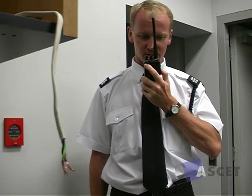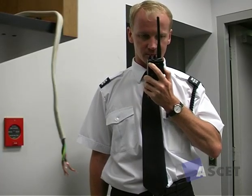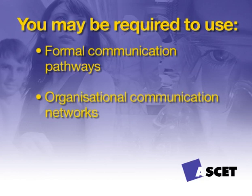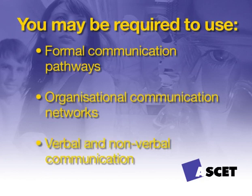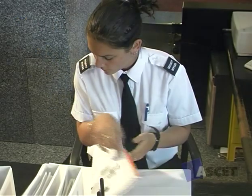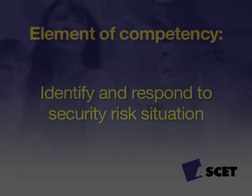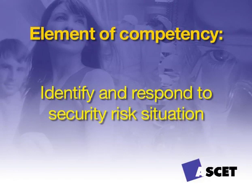While on patrol you will need to communicate with different personnel relevant to your specific task. You may be required to use formal communication pathways, organizational communication networks, and verbal and non-verbal communication. This should all be explained in your assignment instructions; however, if you are unsure, check with your supervisor.